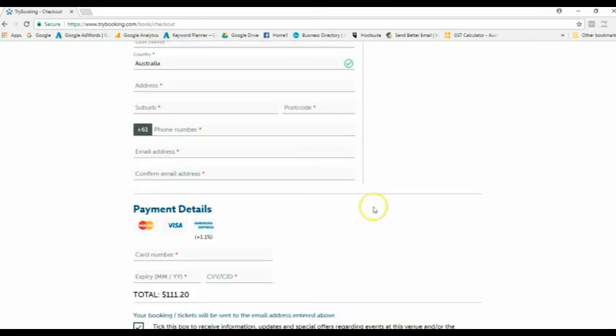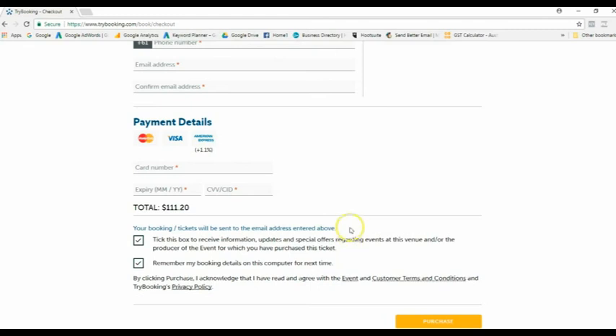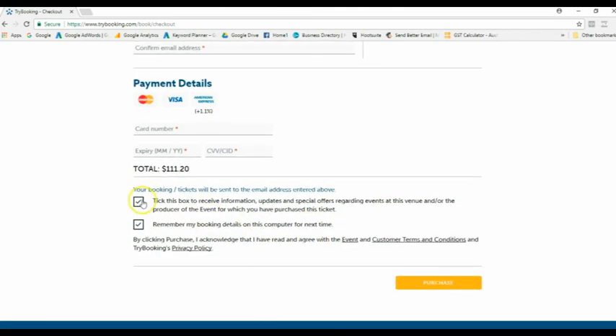Make sure you enter the email address you want your tickets sent to. Further down, put in your payment details — your credit card number, expiry, and CVV. You can choose to tick or untick the optional boxes, then hit 'Purchase'.